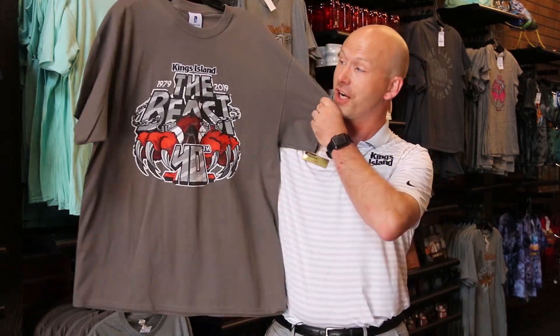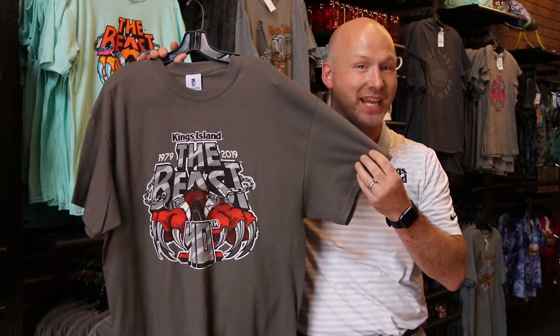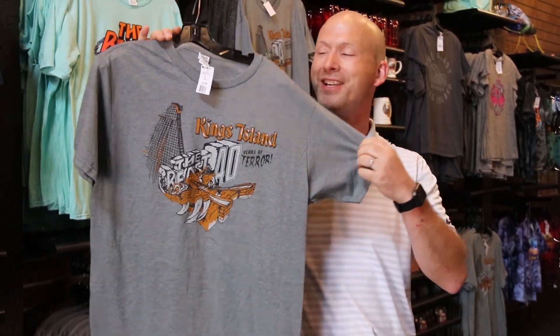If you're like me, no trip to an amusement park is complete without your t-shirt to remember your day. Well, here's one that celebrates the 40th anniversary. I love this one, and I also love this one — it's more of a 1970s look to it. It's got the lift hill right in the picture there. One of my favorite t-shirts, no doubt.